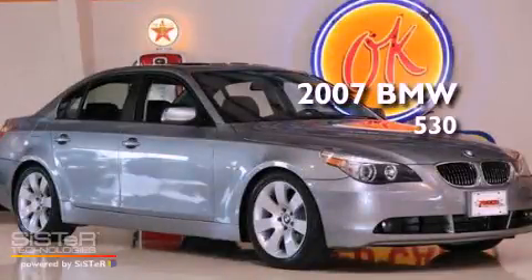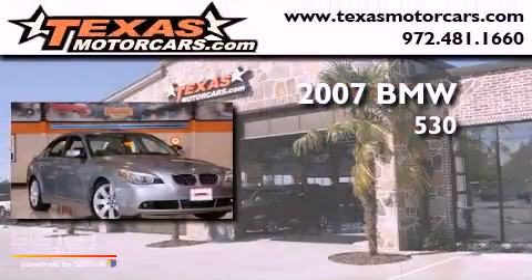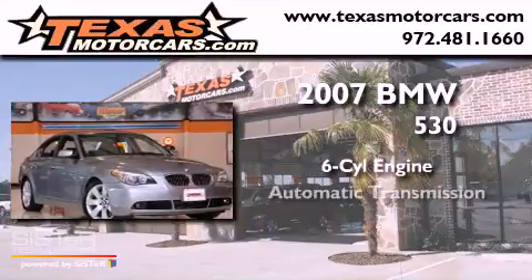This is a 2007 BMW 530. It has a six-cylinder engine and an automatic transmission.